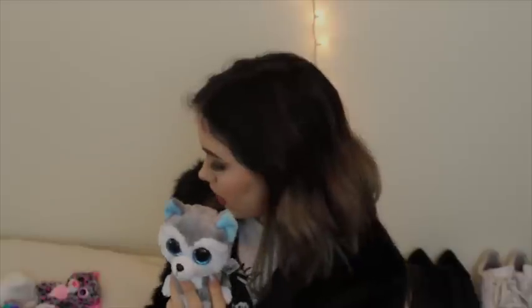I also have some dogs. First I have this husky, which is really cute — it has blue eyes and is so soft. And then I also have this fox, which is just also so cute.